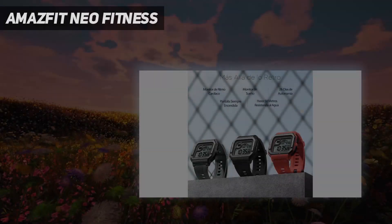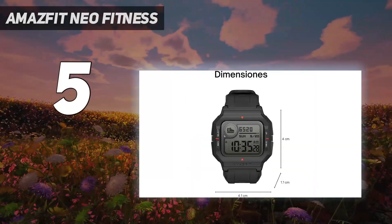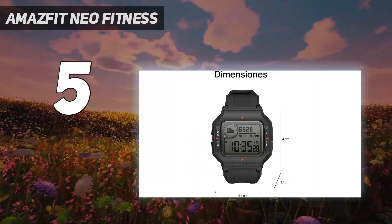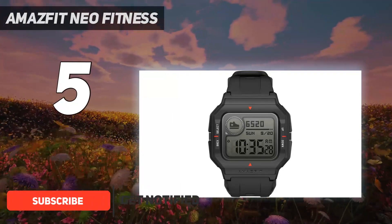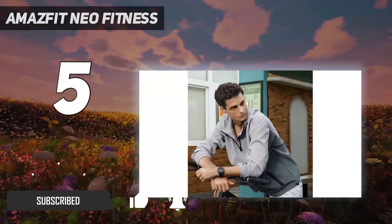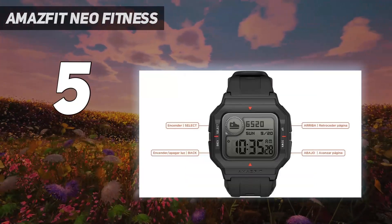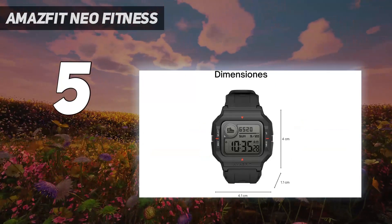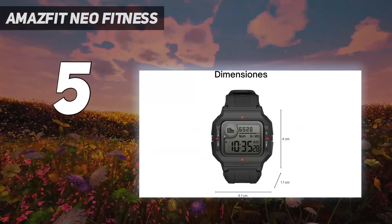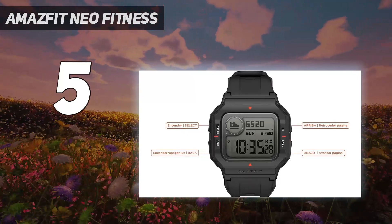Starting at number five: the Amazfit Neo Fitness. The Amazfit Neo stands apart from the other smartwatches Huami launched this year under the Amazfit brand. Despite having antique aesthetics, the wearable has a few current features hidden up its sleeve. The Amazfit Neo has a vintage style that many people will certainly find nostalgic, evoking memories of the massively popular Casio watches of the past.